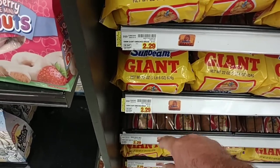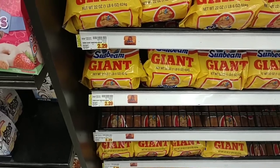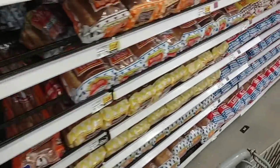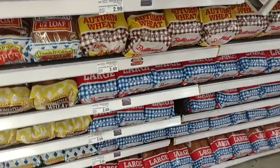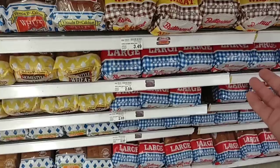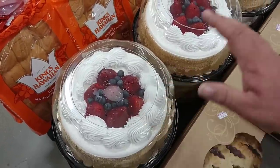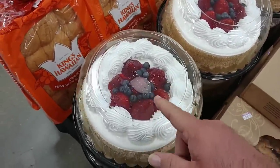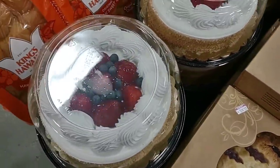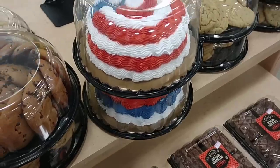Sunbeam bread is $2.29 here — it was $2.09 at Meijer, so this is the most expensive place we've found it. Butternut is still $2.69 here, and Meijer also went up to $2.69. Target had it at $2.19 if that sticker is correct. I always really like how this Kroger themes out different holidays — they've got red, white, and blue: blueberries, strawberries, some kind of ice topping, and angel food cake. These are pretty awesome looking. There will be more — I'm sure people have been buying these up — but they do have some 4th of July themed cakes.